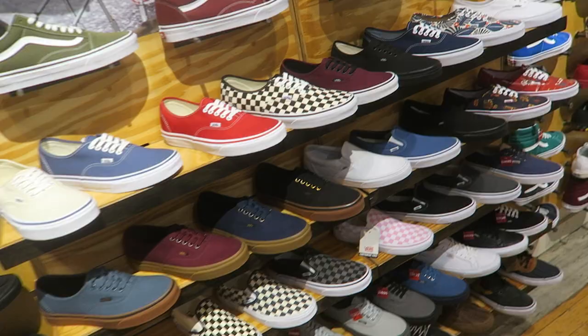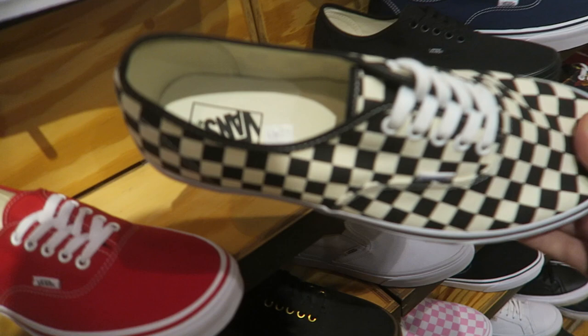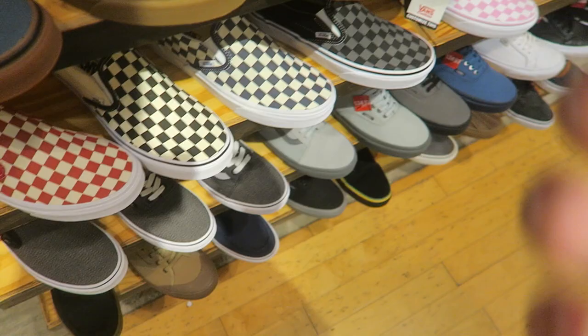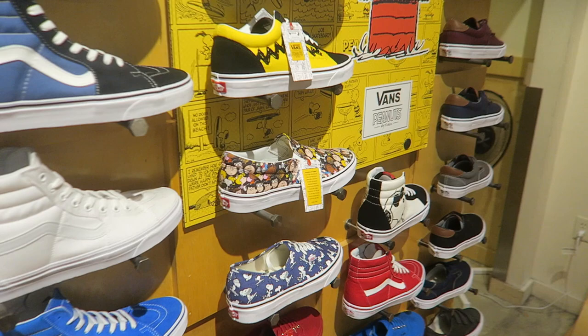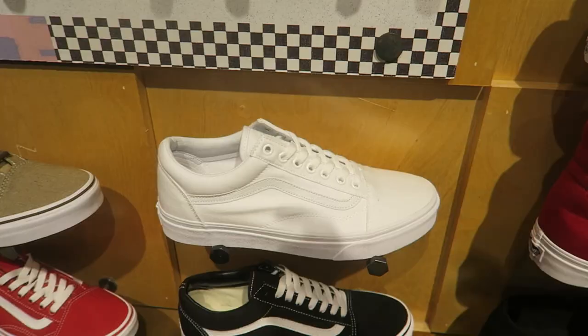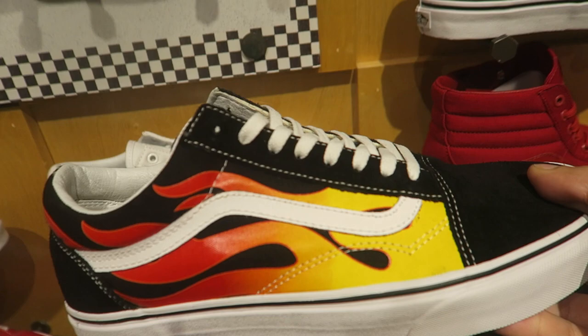This is probably the size 13 that's been sitting here unless they restocked - old coast 13. They have the Peanuts collab, the bones. The staff said it's the last one - they think they have two sizes but it's like the smallest and the largest. Nothing too exciting in Vans.